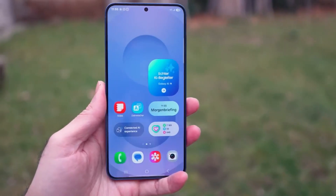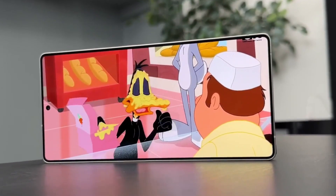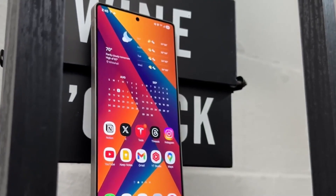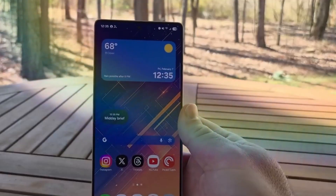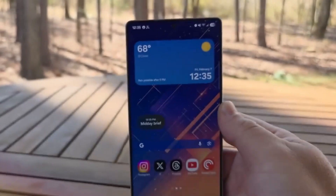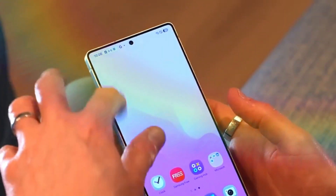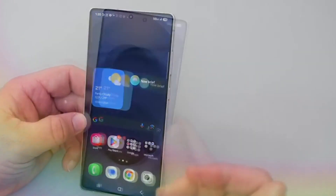With all that said, it is still very early days since we don't expect the S26 Ultra until early 2026 at least. There's a lot we still don't know and a lot that can change before the actual announcement. Hopefully, the Galaxy S26 series will feature more than just token upgrades when it debuts, but only time and further rumors will tell.